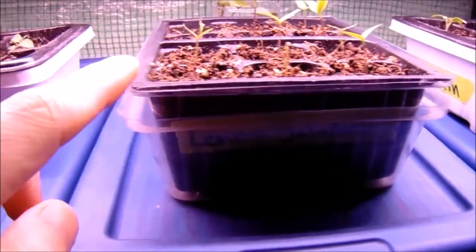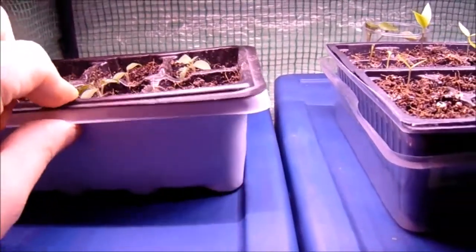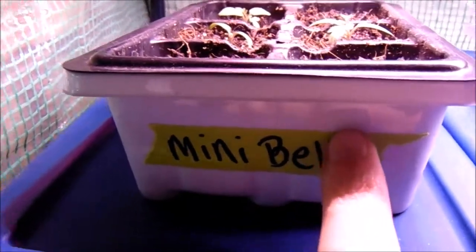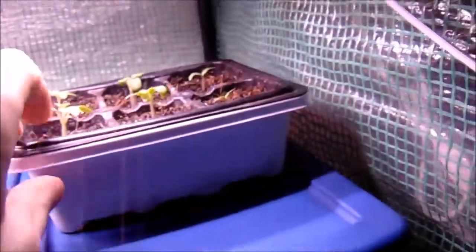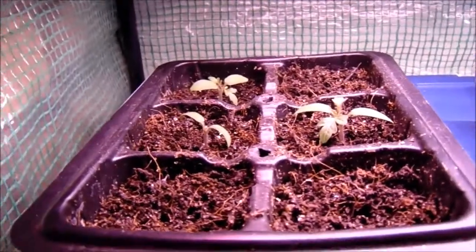This is a dollar-store seed trade; these ones came from Amazon a while back — about fifteen dollars for ten — but they're really cool and durable and you can use them for several years. This is the mini bell micro tomato, and this one is the Tiny Tim. All six sprouts on the Tiny Tim came up; only three on the mini bell.